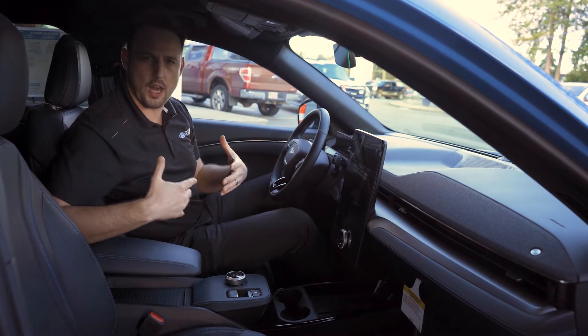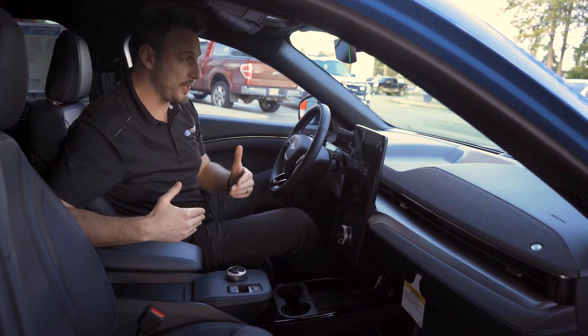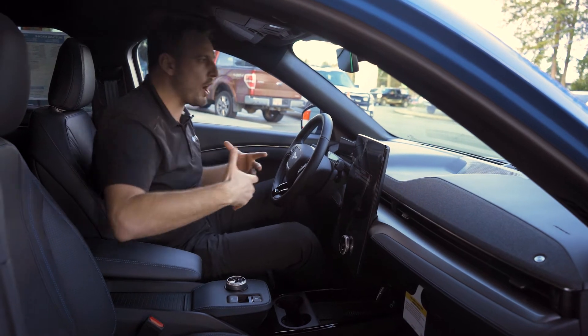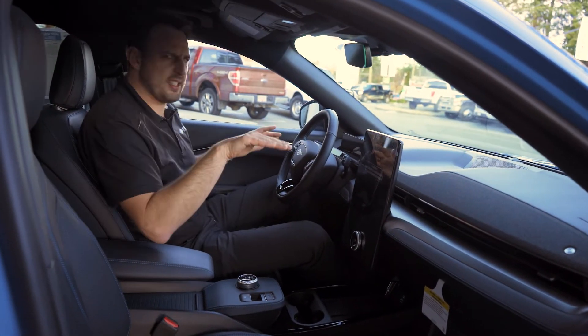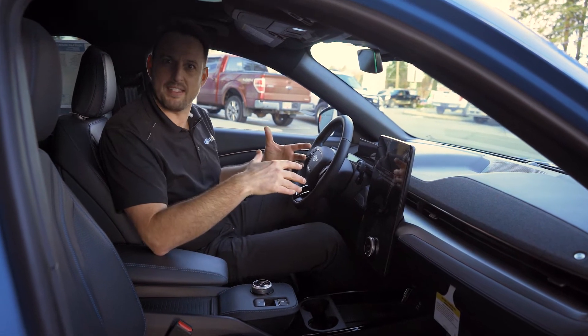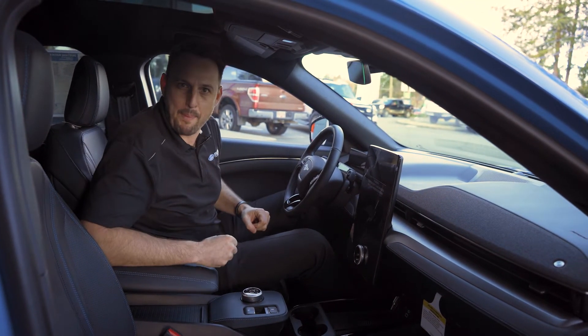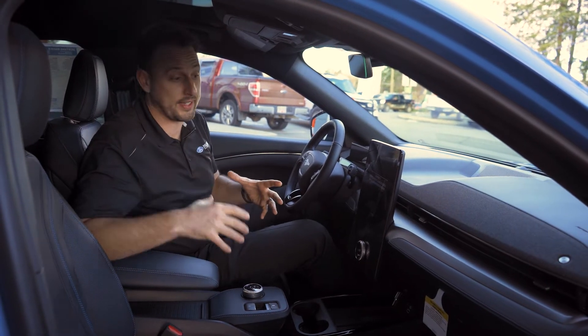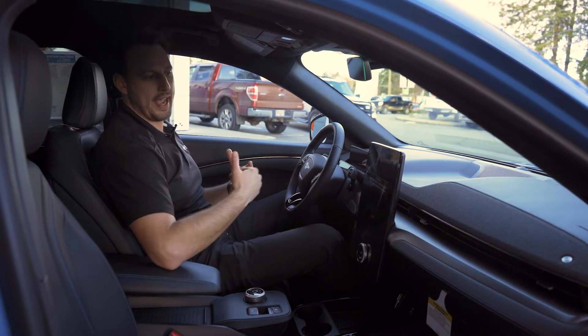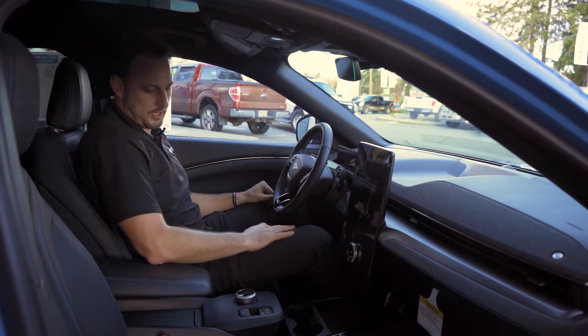Unlike an SUV — like if I was driving an Explorer — I definitely feel like I'm in a truck. But in this, I still feel 100% like I'm in a car. It's just like a Mad Max Mustang in a sense — kind of raised up, lifted on bigger tires. I know that's not the case, but it just feels that way sitting into it, which is actually really cool.